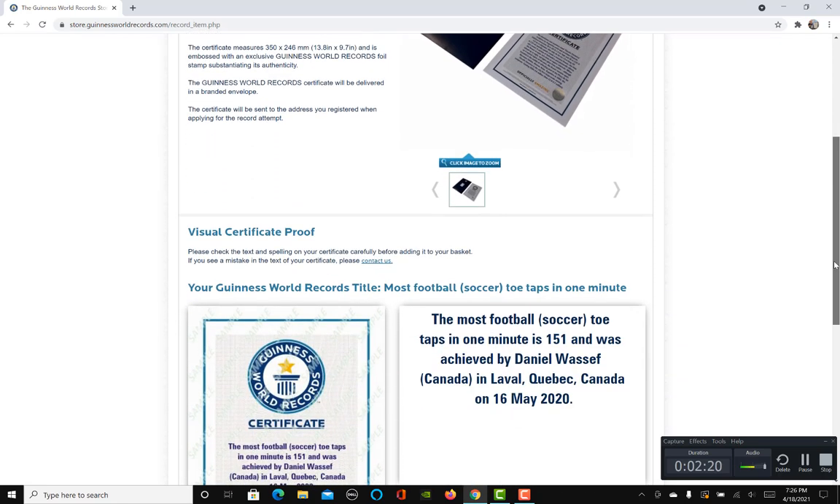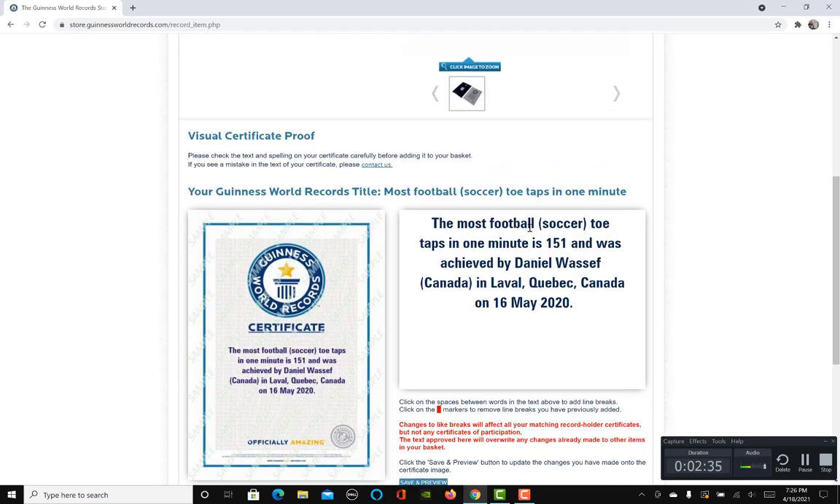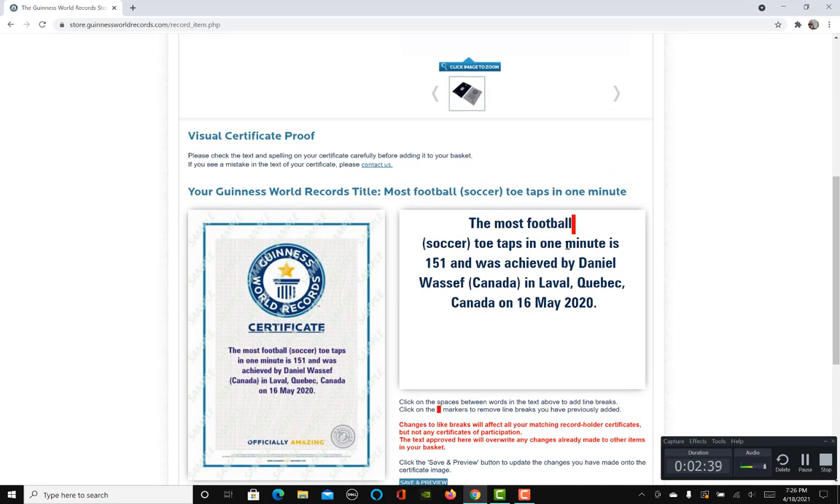Before you purchase, they need to make sure the spelling is correct. Let's check the certificate — it says: 'The most football soccer toe taps in one minute is 151 and was achieved by Daniel Wassef in Laval, Quebec, Canada on 16 May 2020.' Everything in the information list is correct.